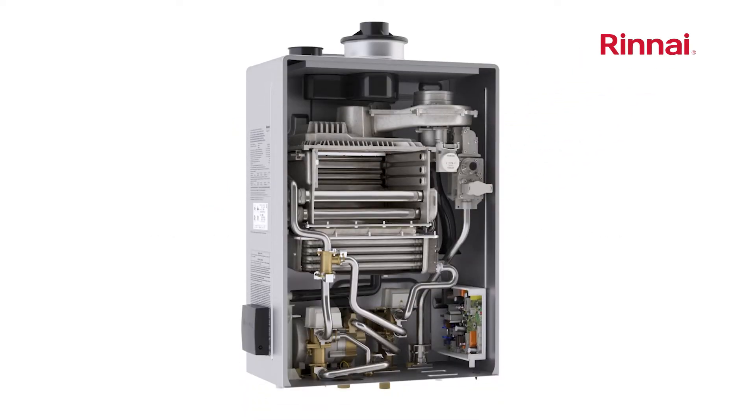When hot water is needed, cold water enters the Rinnai continuous flow water heater from the inlet pipe at the bottom of the heater. The flame ignites and heats two heat exchangers included in super high efficiency models. Water is preheated as it passes through a secondary heat exchanger, capturing any extra heat or latent heat before it escapes into the flue system.